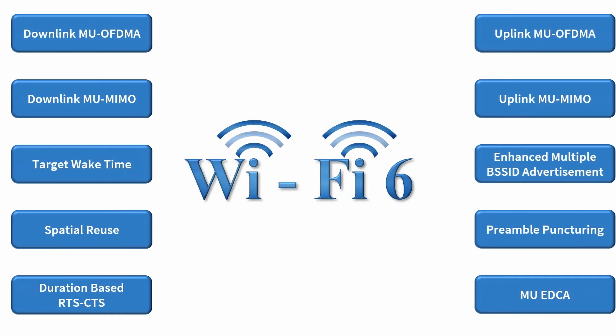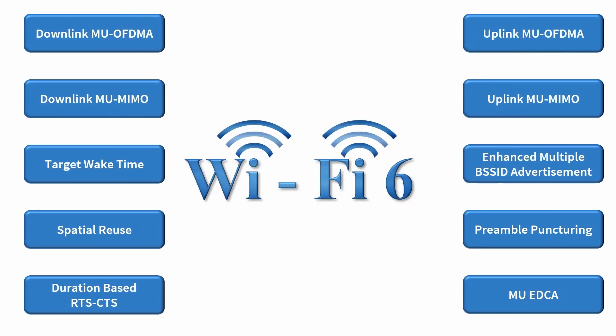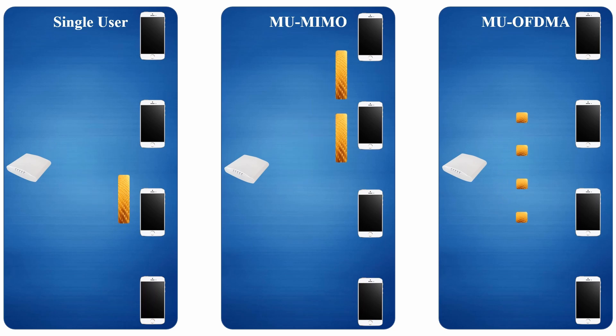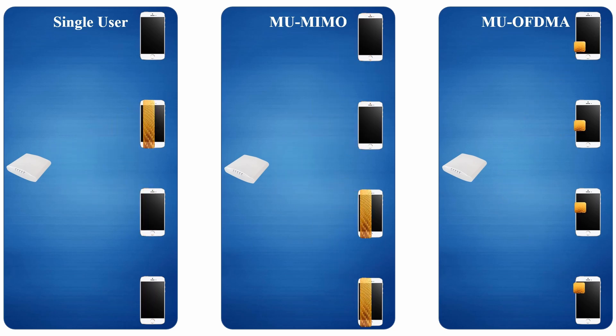It provides a conceptual understanding and in-depth treatment of all Wi-Fi 6 features, along with their benefits. Special topics such as the scenarios to use single-user, multi-user MIMO, or multi-user OFDMA are included.